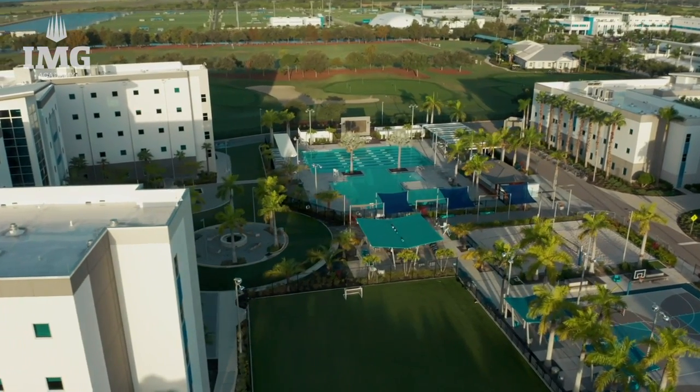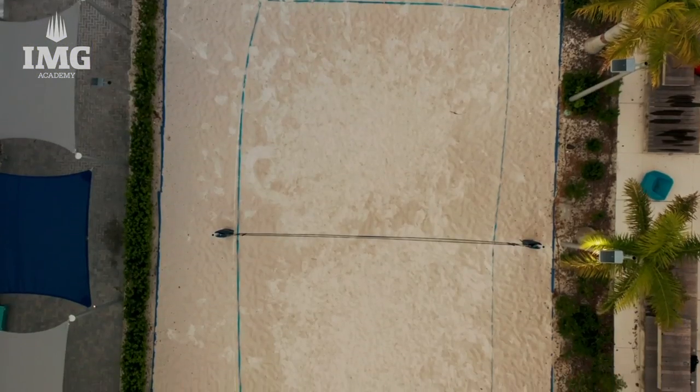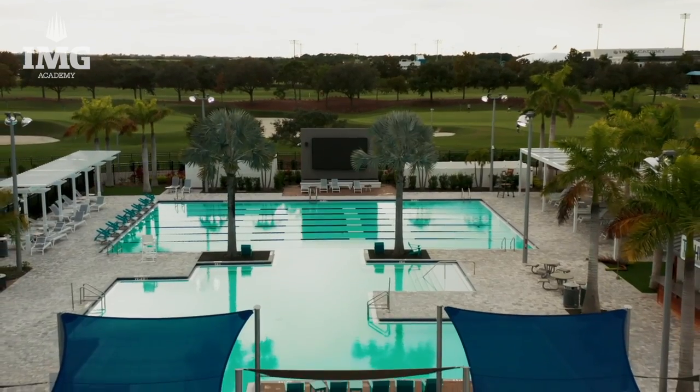Hi everyone, my name is Nicole and I am part of the tennis program at IMG Academy, and today I'll be showing you the rec area. The rec area is made up of the volleyball court, the basketball court behind me, as well as the ping pong tables and the swimming pool. This place is open literally every single day — it's amazing. You get to use all of these resources at IMG. The ping pong tables are right next to the volleyball courts, and this place is just outside the dorms — literally walking distance.